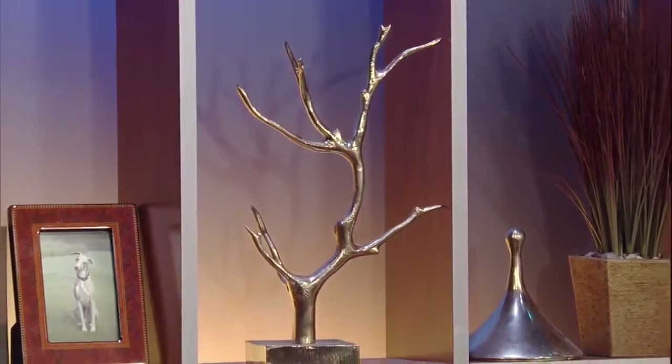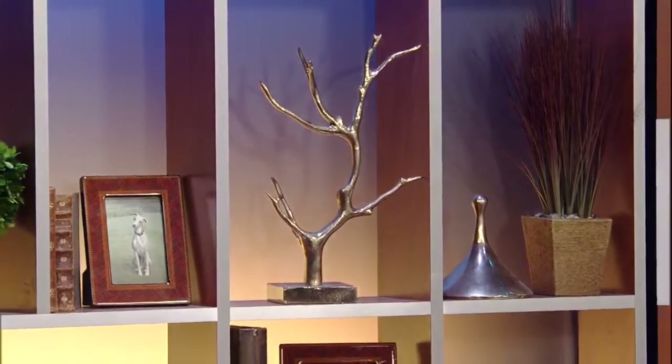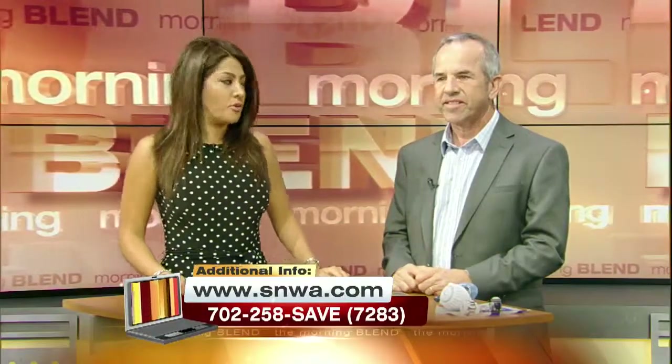Save your hard-earned cash and don't let it wash away. More than a trillion gallons of water nationally are being wasted due to water leaks, which isn't only a drain to our resources, but also your pocketbook. It's Fix-A-Leak Week, and here with tips and ideas is Doug Bennett, Conservation Manager with the Southern Nevada Water Authority.